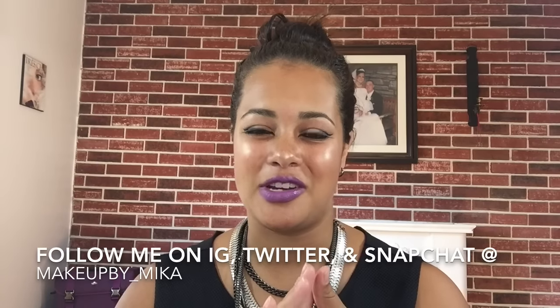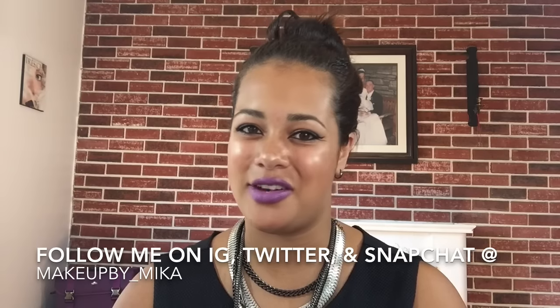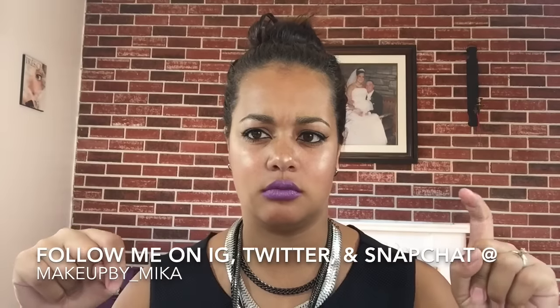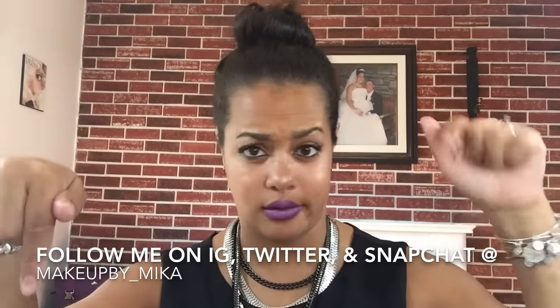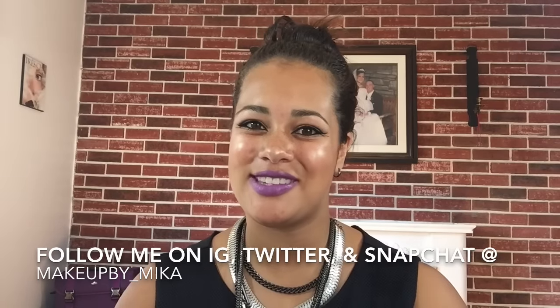Alright guys, so those are my August favorites. I hope you guys enjoyed watching this. If you liked this video, give it a thumbs up. If you're not subscribed yet, please do so — hit that little red button somewhere here. And I will see you guys in my next video. Bye!